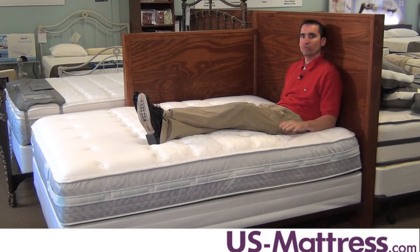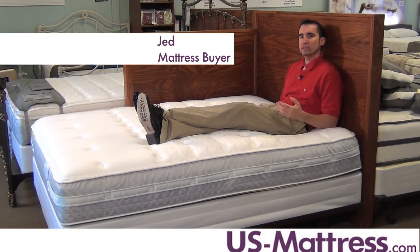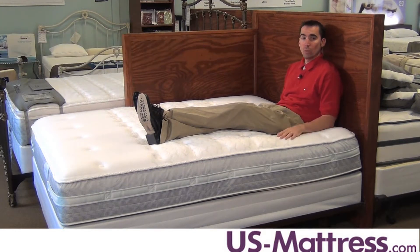If you're looking for a mattress that has that ultra firm feel and you want to keep your price point down and get a great value, then the Sealy Posturepedic Cooper Mountain Ultra Firm is a good way to go.